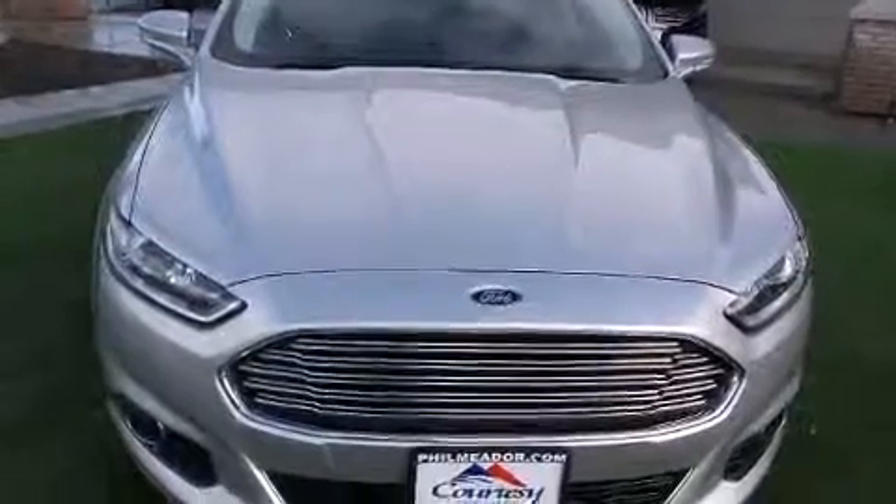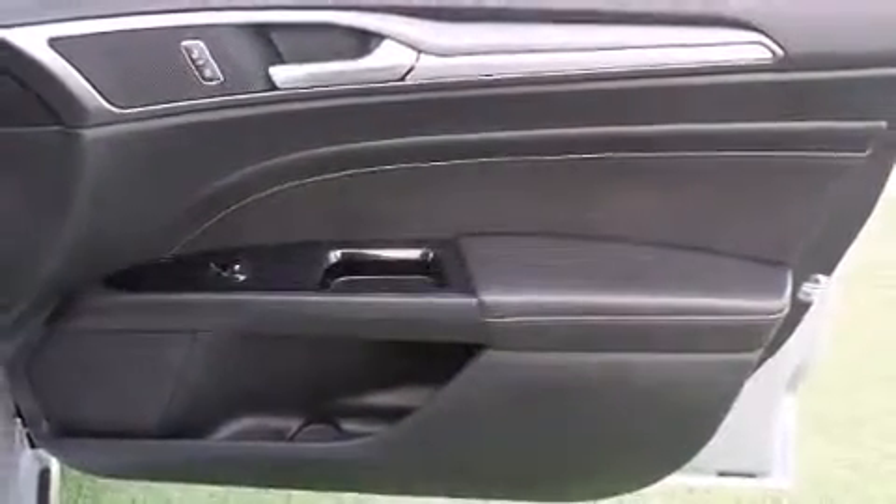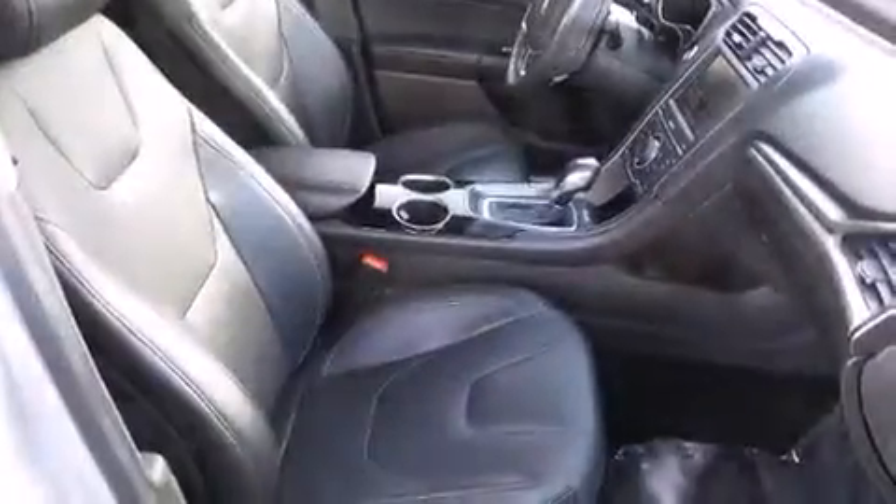A wealth of standard features mean that you no longer have to sacrifice. Like leather upholstery, variably intermittent wipers, a power seat, an outside temperature display, automatic dimming door mirrors, power door mirrors and heated door mirrors, and more.